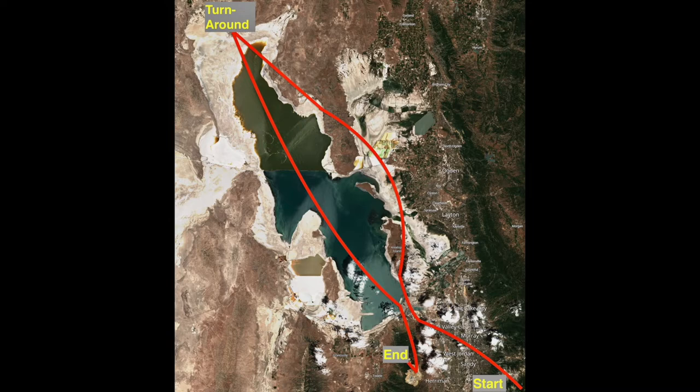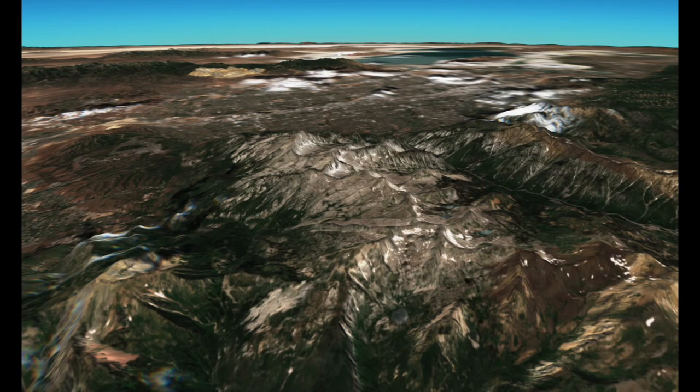We'll turn around in the northern end and then head back south, actually southeast, across the waters of the lake. We'll cross over a giant tailings pile from a mining operation — the source of some contamination to the lake — and we'll talk about that in a few minutes, and then finish our tour.